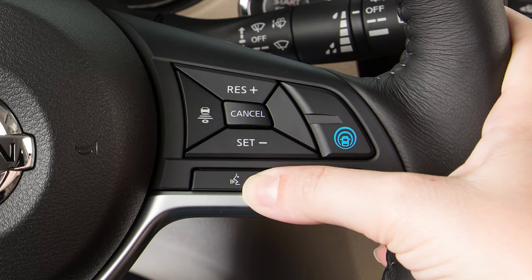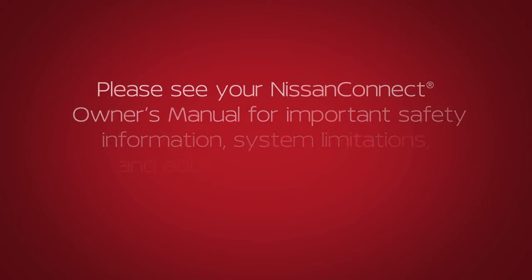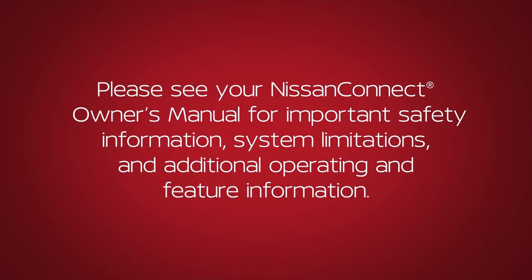This procedure can be repeated anytime you wish to interrupt the voice prompt. Please see your NissanConnect Owner's Manual for important safety information, system limitations and additional operating and feature information.